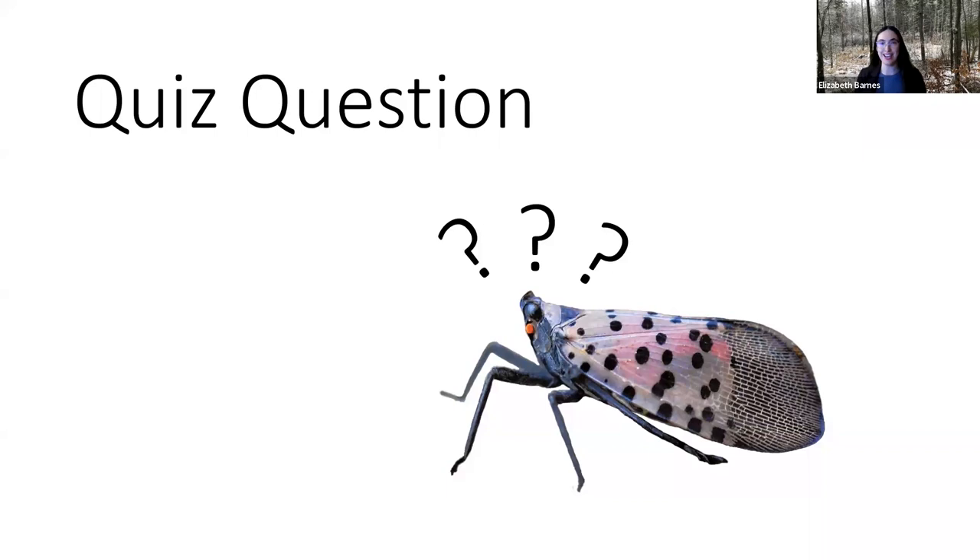That is the end of our overview. I'm going to hand things over to Astra now, who will give us an update about spotted lanternfly in Massachusetts.